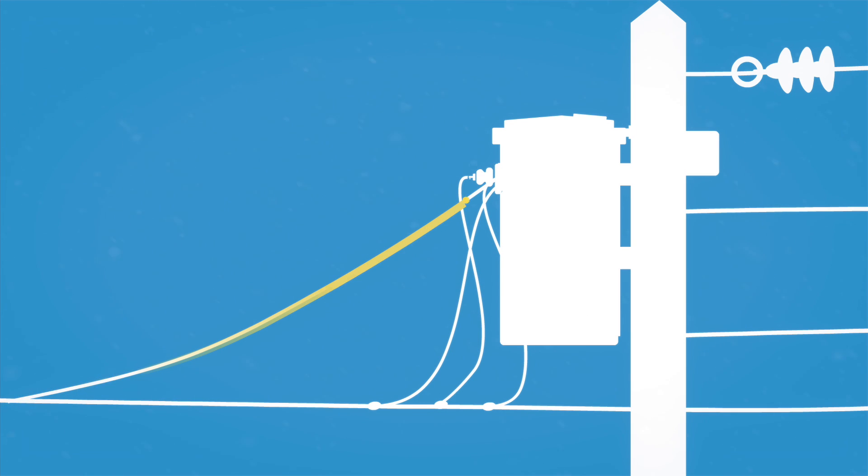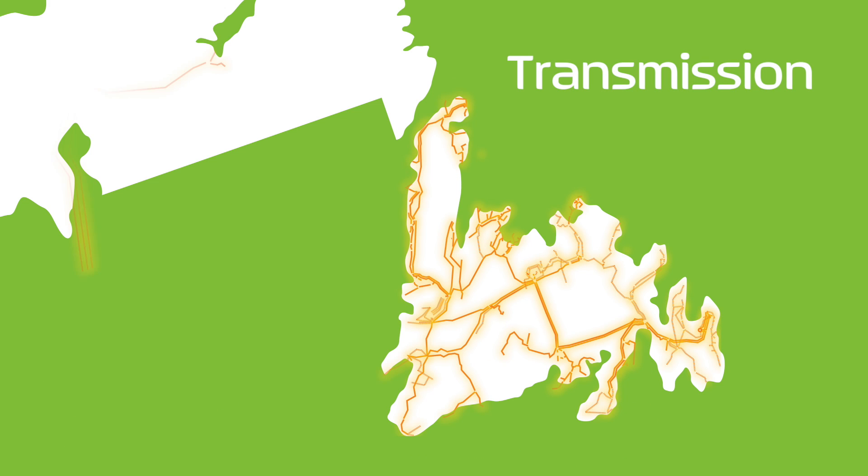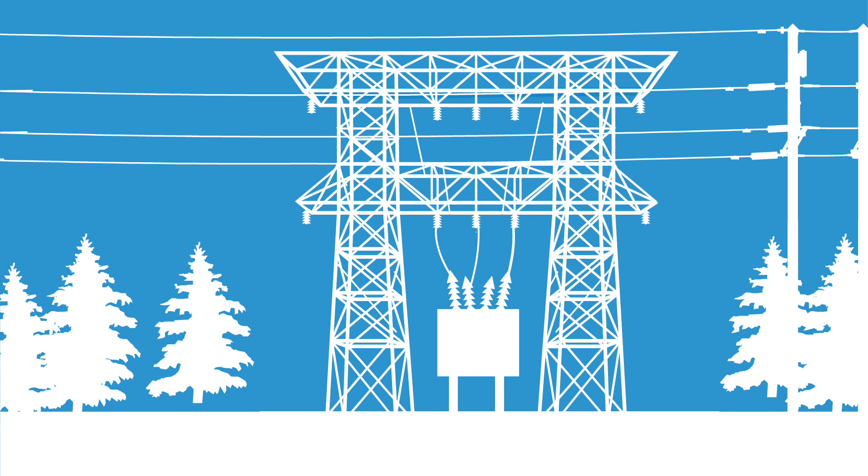At the terminal station, power transformers convert the power to a higher voltage. This is needed to move large amounts of power efficiently across the long distances of our province.